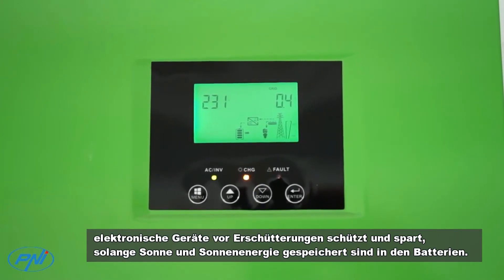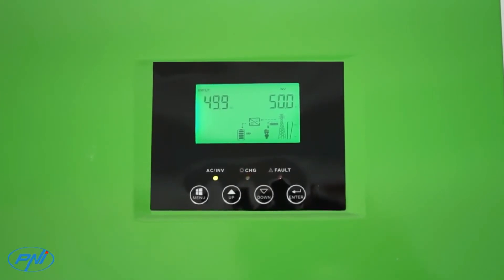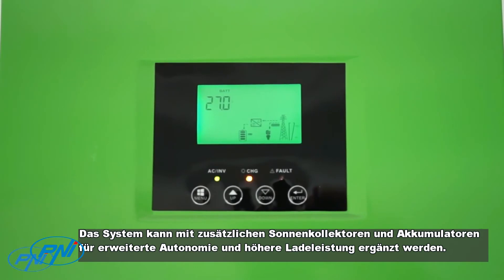So you can get a redundant system that is able to provide a continuous power source without interruption, protecting electronics from shocks and saving energy as long as there is sun and solar energy stored in the batteries. The system can be complemented with additional solar panels and accumulators for extended autonomy and higher charging power.